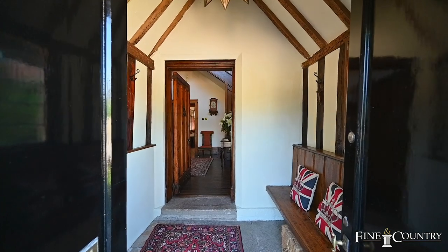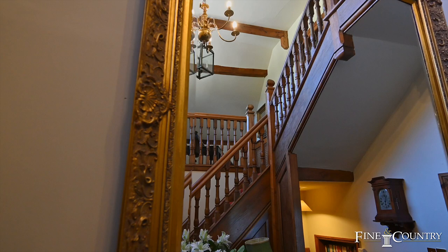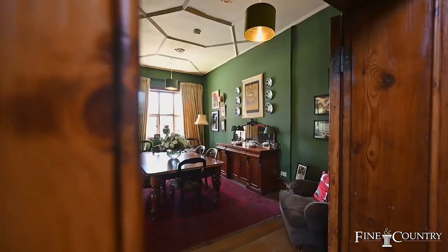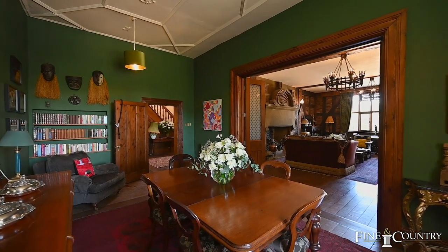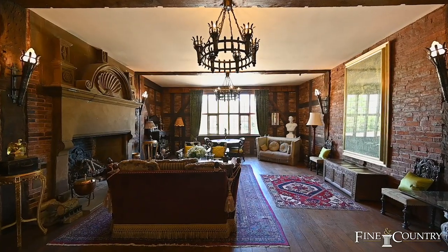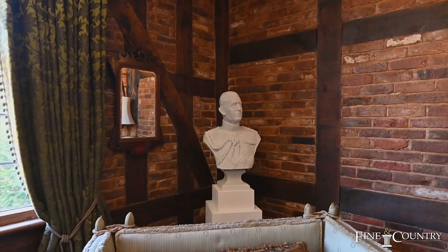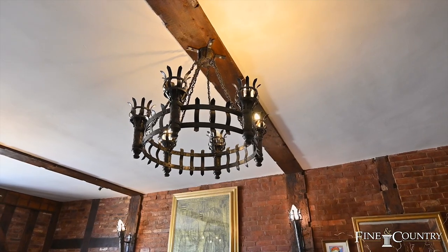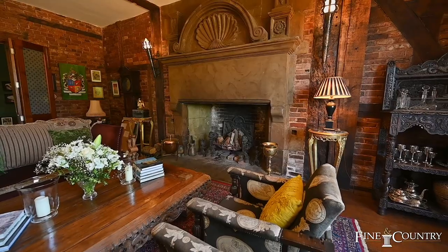Please come in and have a look. This whole area is absolutely fabulous for entertaining because you've got this really lovely dining room with a very lovely ceiling and then you've got this great hall and it is great. Also on this floor you have your less formal sitting room, a study, a utility room and a really lovely open plan kitchen which opens out onto the rear courtyard.